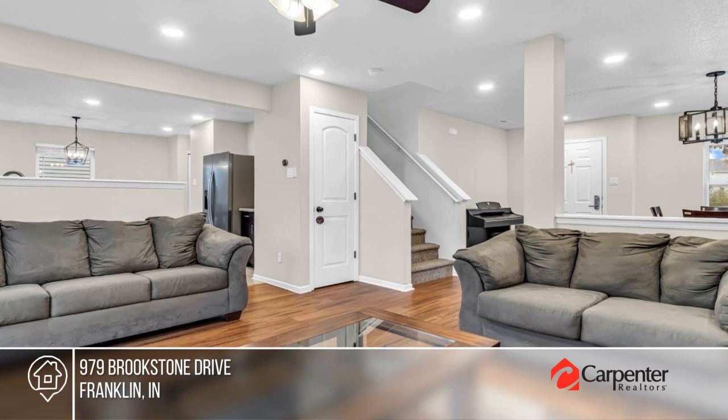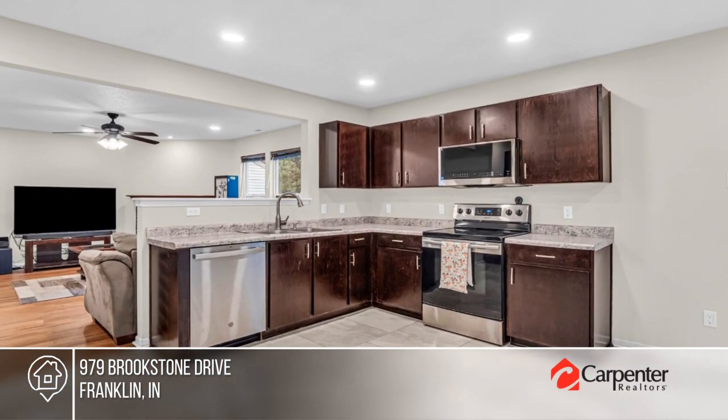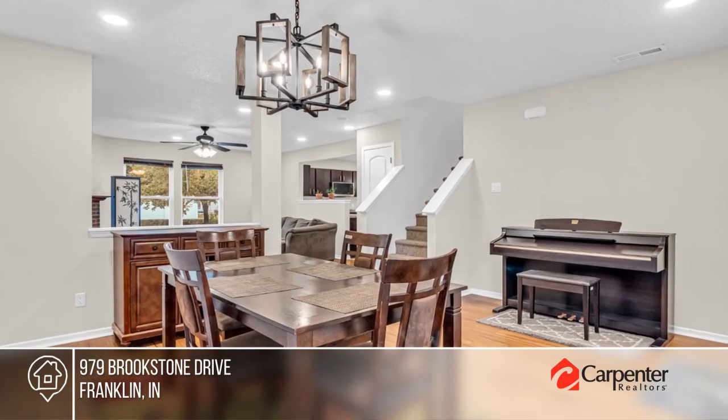This beautiful spacious home offers tons of updates including new hardwood flooring, fresh paint, and a kitchen with new appliances. Enjoy an open floor plan, a wood-burning fireplace, and a pantry in the kitchen.